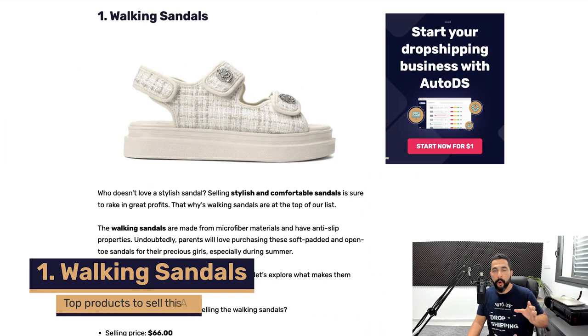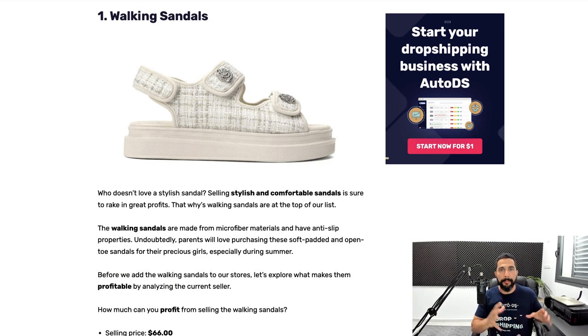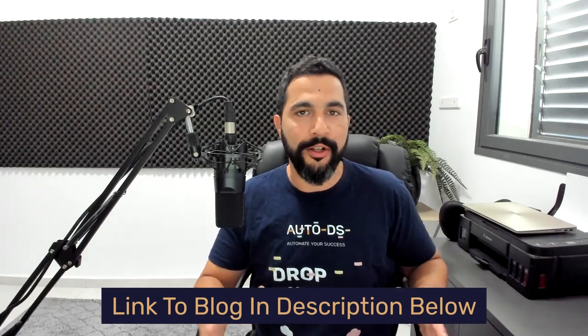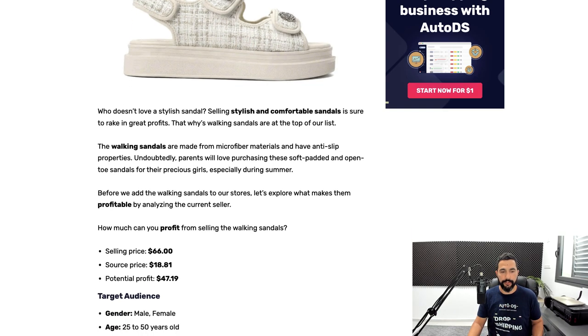Starting with our first product: walking sandals. Many of you are thinking — what a broad and general item. But there are many different types of walking sandals and this one is a hot seller. Everything I'm going over in this video you can also read about in the blog article linked below, but I'll always provide additional bonus value in these videos. So what's so special about these walking sandals? Let's take a closer look.